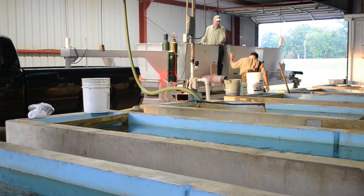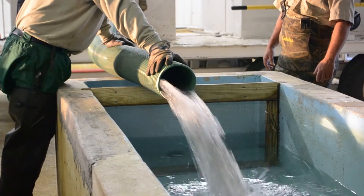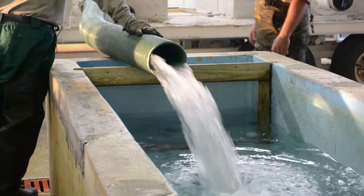The fingerlings are loaded into water-filled raceways in the hatchery holding house, where they await loading onto a truck. Once the fish are in the raceways, small samples of fish are counted, weighed, and measured. The average weight of the fish will be used to determine the number of fish that are later loaded in hauling tanks.